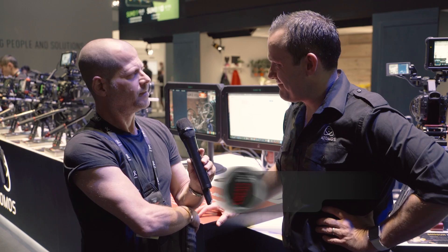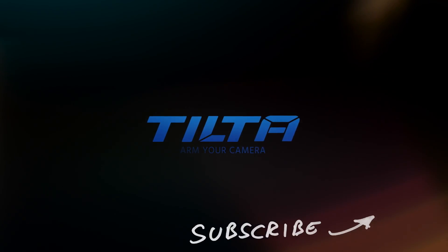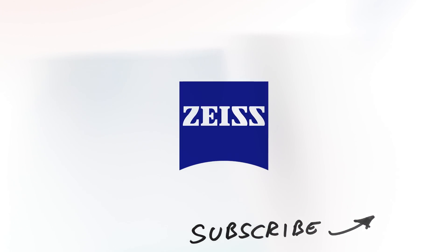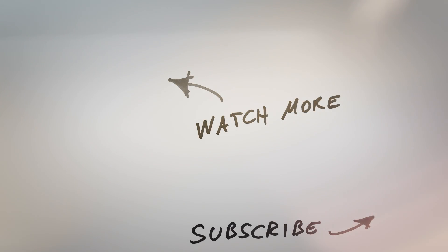Jeremy, as always, it's nice to talk to you. Those new capabilities for filmmakers are always exciting to hear about. Thank you very much for watching. We'll see you next time.